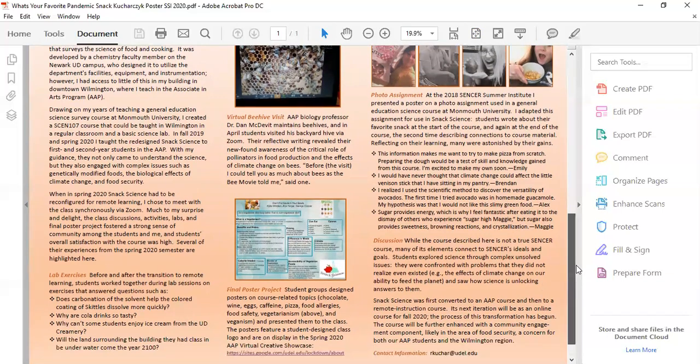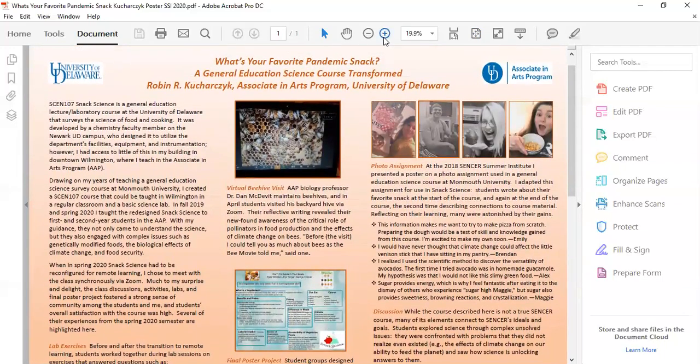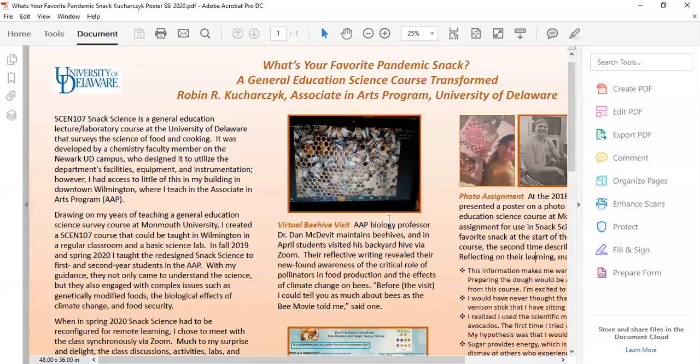But what was really fun for the students was the virtual beehive visit. My colleague Dr. Dan McDevitt maintained several beehives, and in April students explored the inside of his beehive in his backyard by way of Zoom. They were so surprised to learn that not all yellow stripey things are bees, that honey is produced inside the bee's body, that native bees don't live in hives, and that our food system would be severely affected without bees.